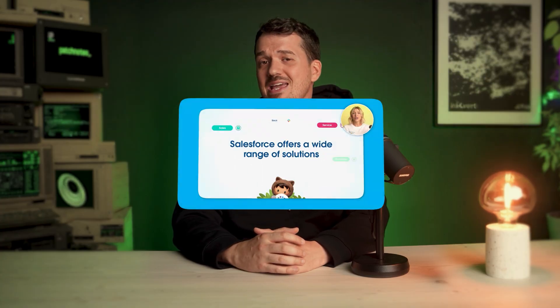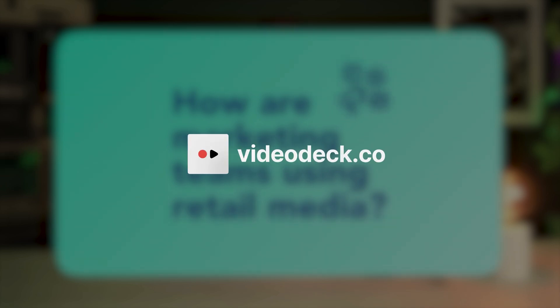Quick shout out to the team behind Shoot Video Deck. They're the folks who wrote, shot, and produced this whole thing. If your company's trying to explain anything remotely complex or create stunning product demos, hit them up at videodeck.co.